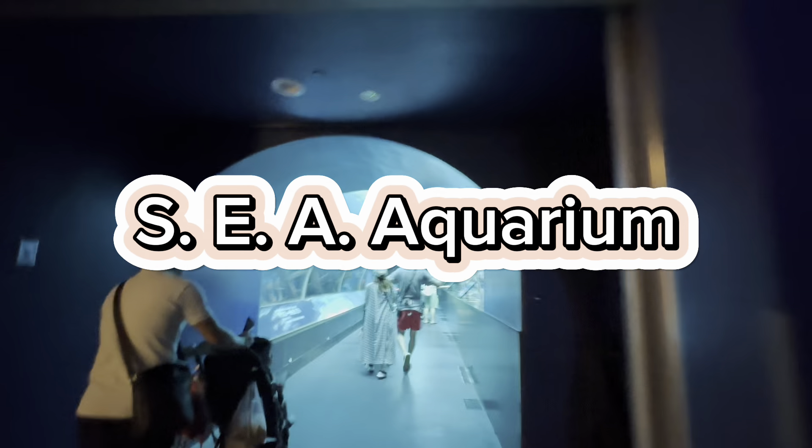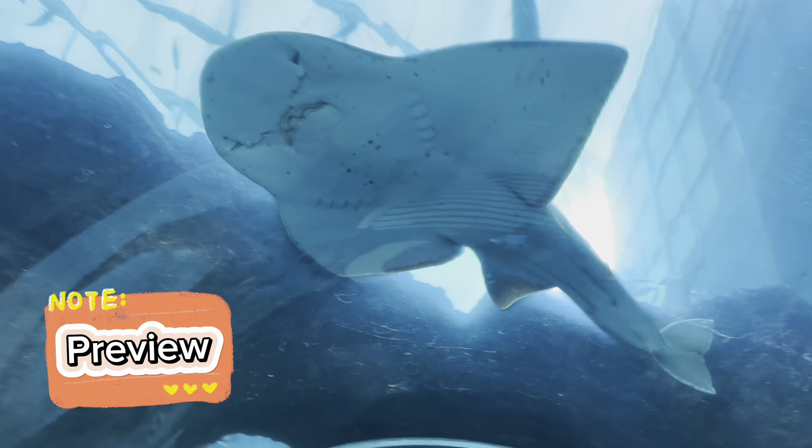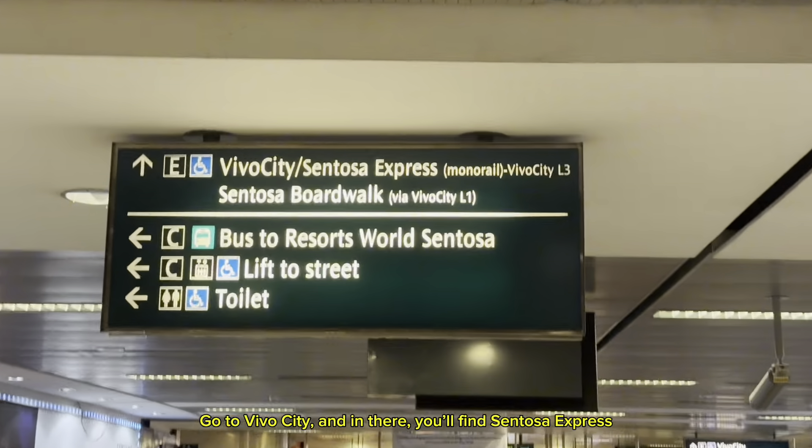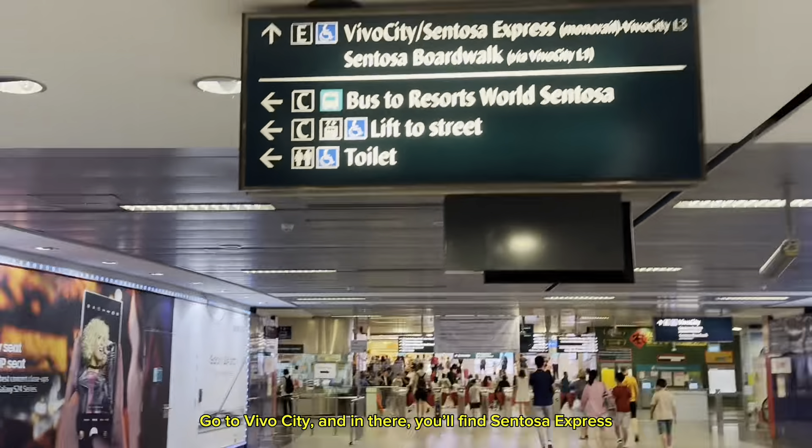S.E.A. Aquarium. Go to VivoCity, and in there, you'll find Sentosa Express.